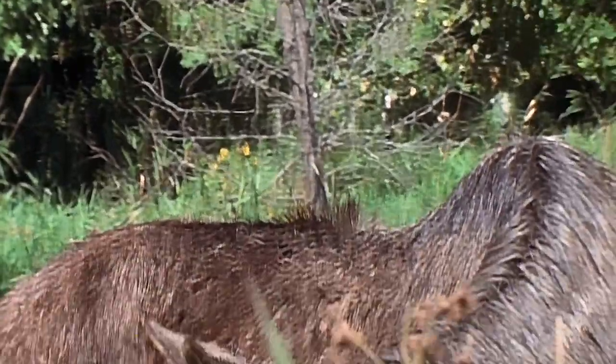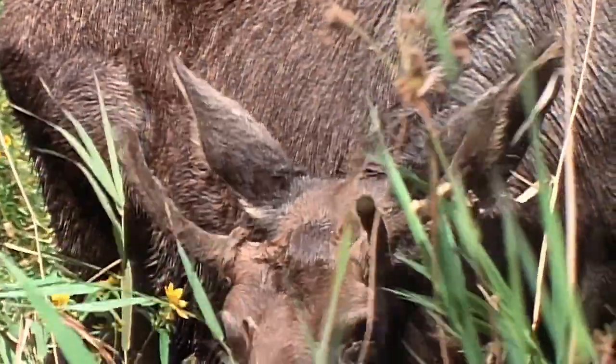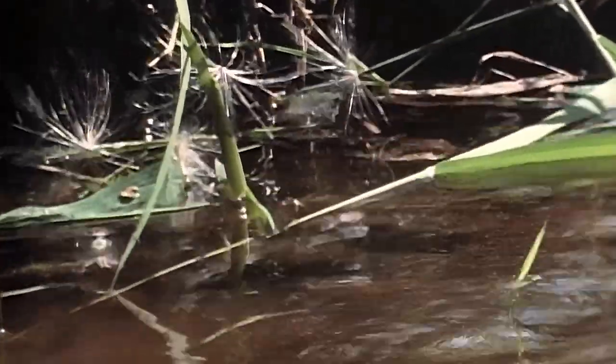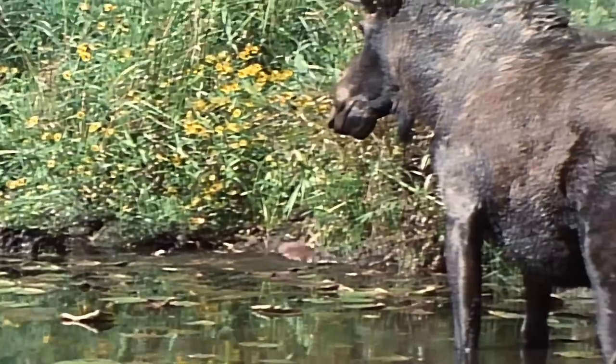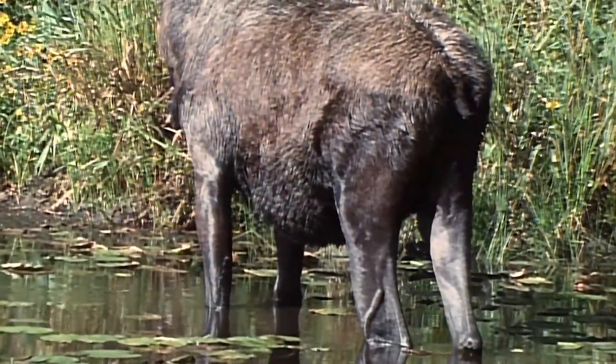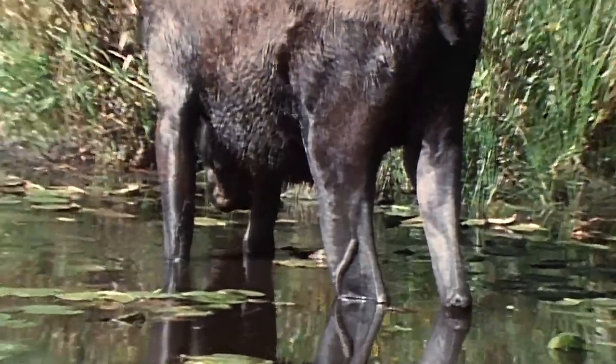The lush wetlands of New Hampshire support a wide variety of creatures, including the majestic moose. A nearby muskrat grooms to keep its summer coat in top condition. Despite its long list of predators, the muskrat shows little fear of other animals — apparently nothing stands in its way, not even a moose.